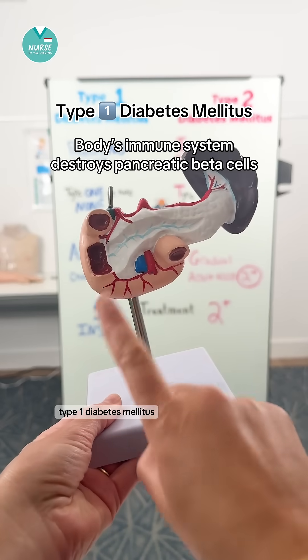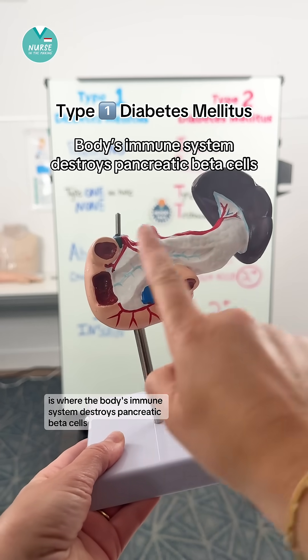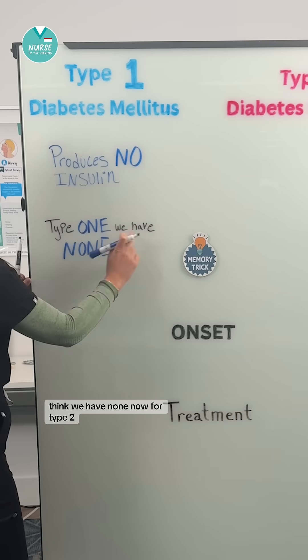Type 1 diabetes mellitus is where the body's immune system destroys pancreatic beta cells, so the pancreas produces no insulin at all. The memory trick here is type 1 — think we have none.